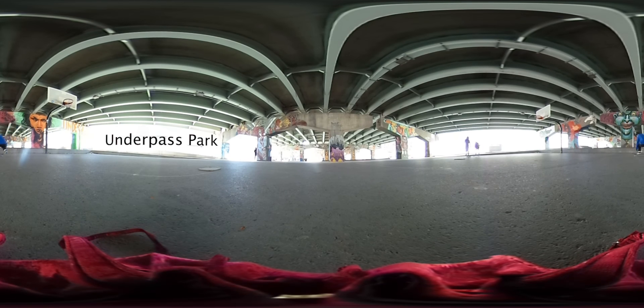Spring is on the way. We wanted to check out a space where Torontonians come out to play. We're at Underpass Park — an outdoor space located at the bottom of the DVP, tucked under Richmond and Adelaide. With a playground, skate park, and cool art, this space has something for everyone. Let's take a look.